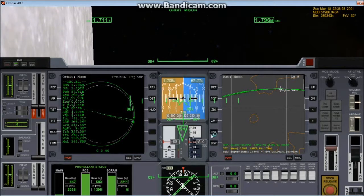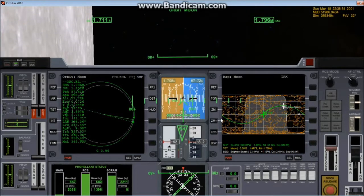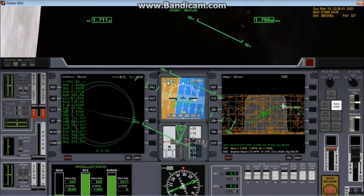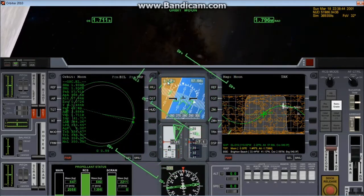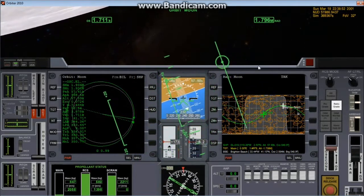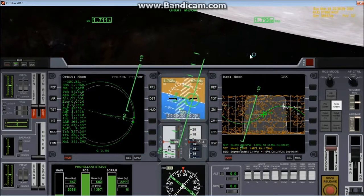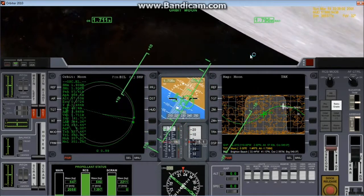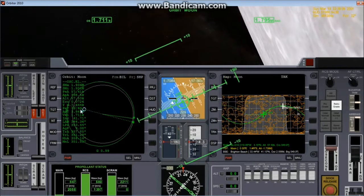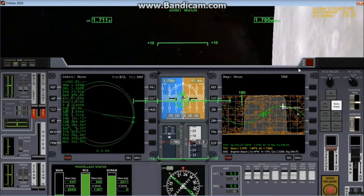That's almost it for us — we have to be very careful with whatever fuel we have left. Because I'm so concerned about fuel consumption now, I'm going to perform the retrograde burn at the periapsis. I could do it now, but every bit of fuel matters.